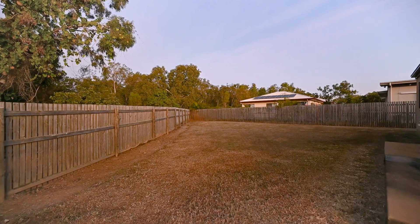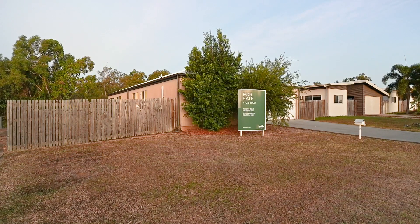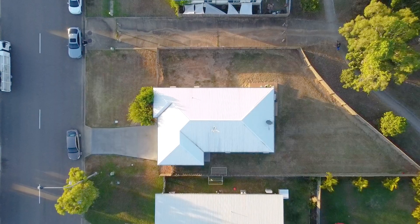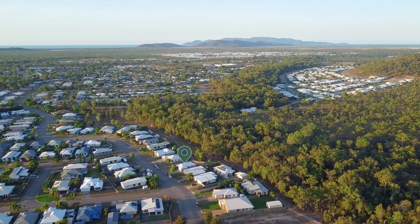Step outside and you'll discover a fully fenced yard with no immediate rear neighbours — you'll have nature at your back doorstep. You have access to the entire backyard via the double side gates, and there is ample room for a shed or pool. You are only limited by your imagination.